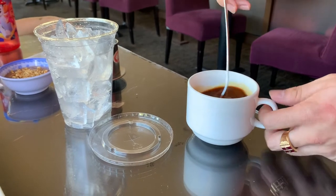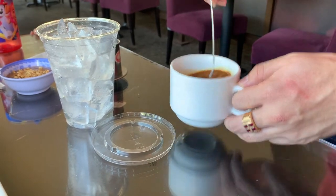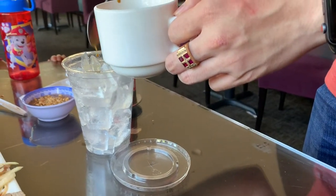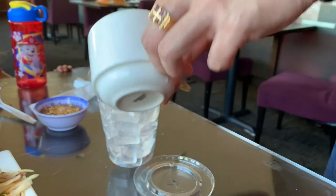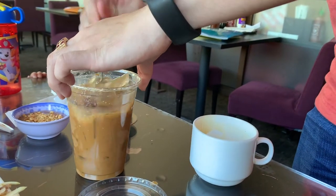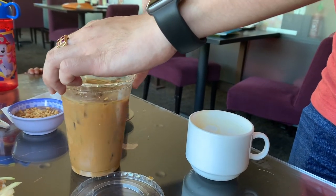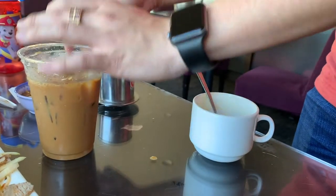Here you see the waiter preparing my Vietnamese iced coffee. If you have not had Vietnamese iced coffee before, it is a very strong coffee that they add condensed milk into and mix it up together. This is one of the strongest coffees I've ever had. Vietnamese iced coffee — it's delicious.